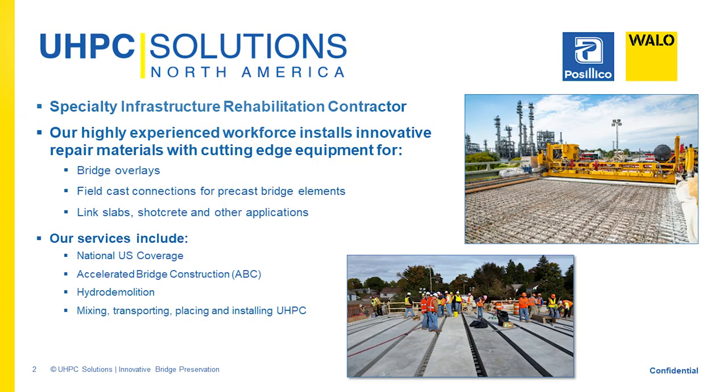UHPC Solutions is a company based out of Orange, New Jersey, and we do work all across the U.S. We also do the hydro demolition as well. The company was formed by getting two experienced civil contractors together. One is Basilico, out of Long Island, New York — 75 years of experience, around a $650 million company.